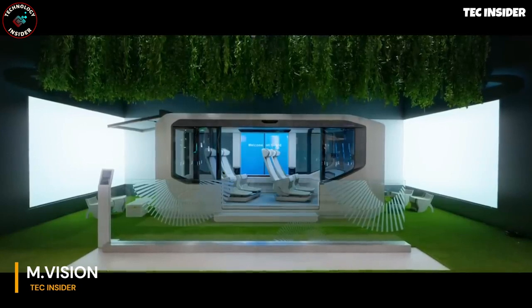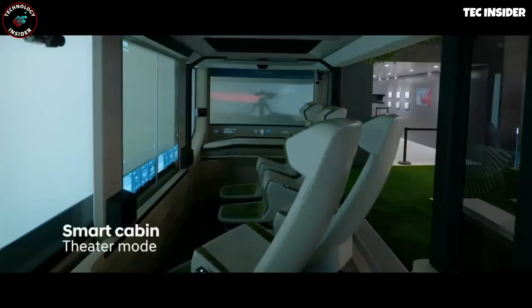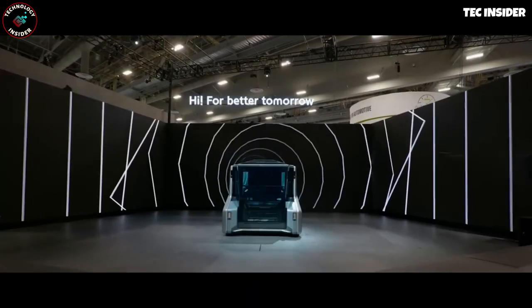Korean innovators showcased their futuristic transportation concepts at CES 2023, and the Hyundai Mobis team didn't disappoint. Following in the footsteps of BMW, they opted not to disclose detailed technical specifications,